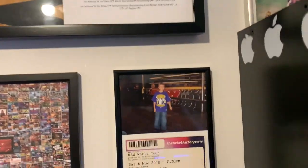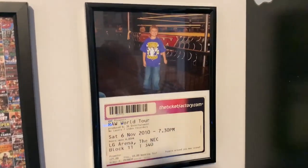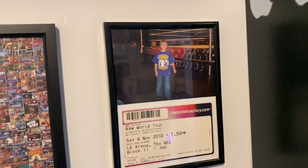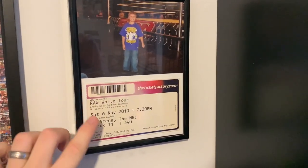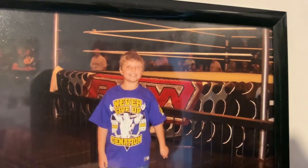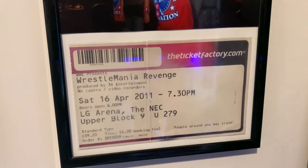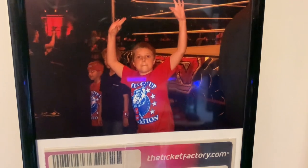We also have over here a commemorative ticket stub plaque for when I went to Raw World Tour on the 6th of November 2010 — there I am, young Joe standing in front of the Raw ring. We have another one from the 16th of April — this was for my ninth birthday — there I am again, absolute John Cena mark from day one.